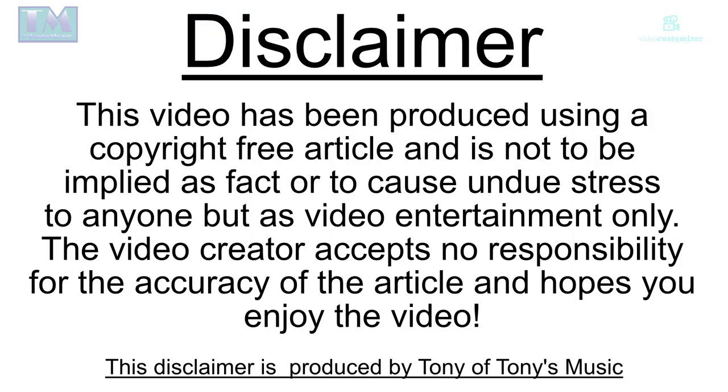This video has been produced using a copyright free article and is not to be employed as fact or to cause undue distress to anyone, but as video entertainment only. The video creator accepts no responsibility for the accuracy of the article and hopes you enjoy the video. This disclaimer is produced by Tony of Tony's Music, thank you.